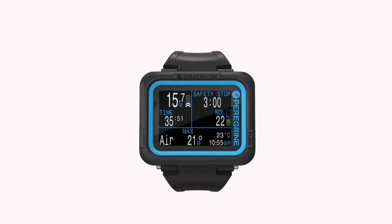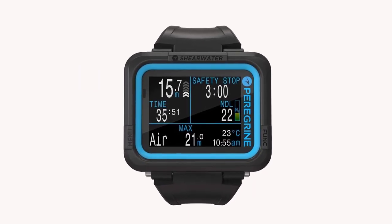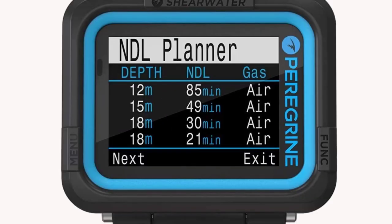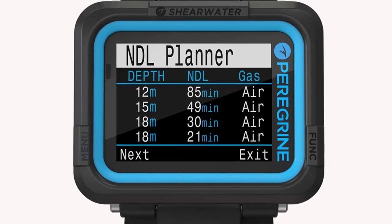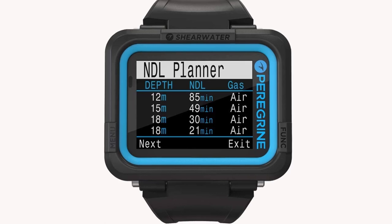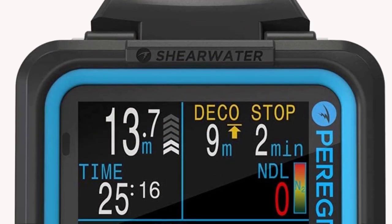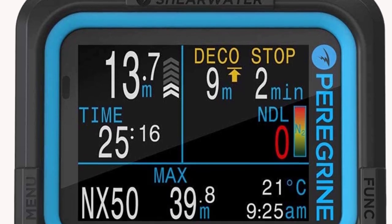It features an easy-to-navigate two-button user interface. A nice feature is the customizable vibration alerts that notify you of whatever requires attention, even through a thick wetsuit or drysuit, while avoiding the annoying beeps that many other computers use — your dive buddies will thank you. The Peregrine is quite chunky, so it's not ideal for wearing as a wristwatch throughout a dive trip.